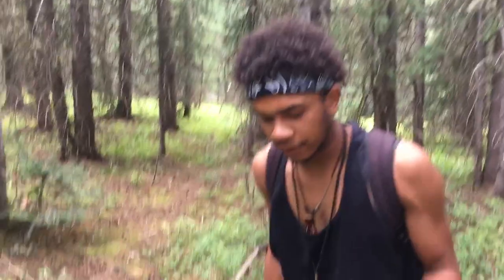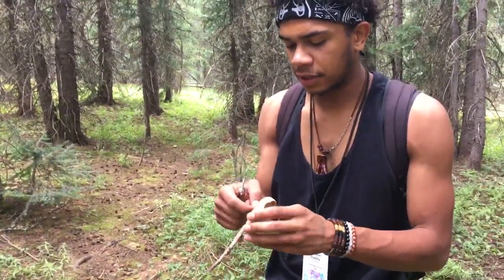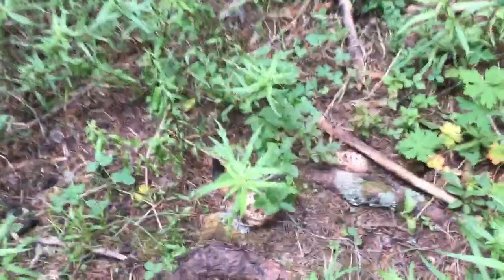Hey everybody, we're still out here hunting mushrooms outside of Telluride and this is another common edible that you're gonna find around Telluride. This is the hawkswing mushroom sarcodon. You can find them in large patches and they can get fairly large.